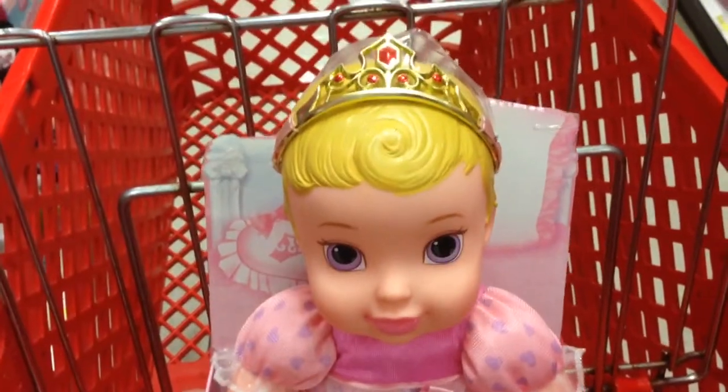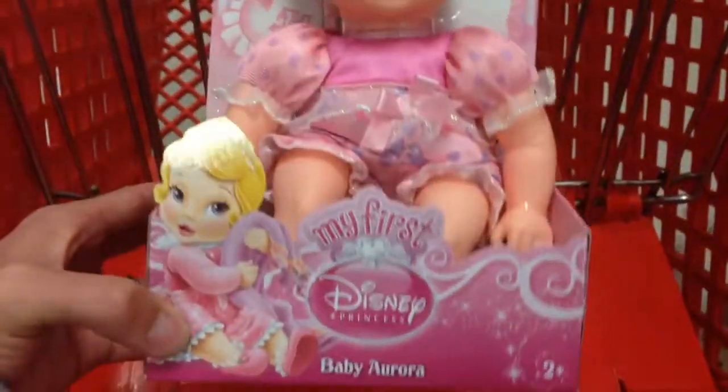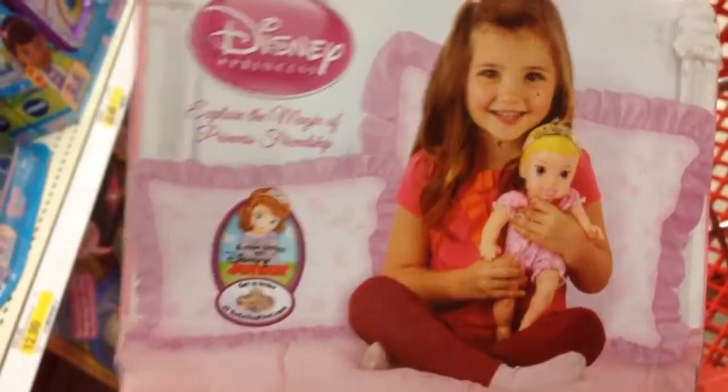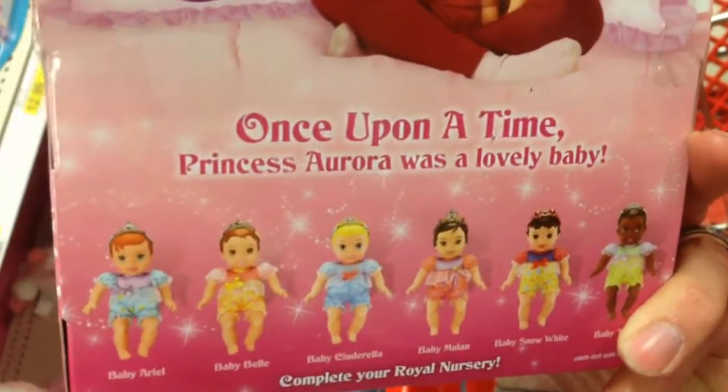They have the My First Baby and the My First Toddlers. This is Baby Aurora — it's a cute little doll. She's got blonde hair and a little pink dress. Taking a look at the back, there's the girl with the doll and then of course all the other My First Babies that you can get.